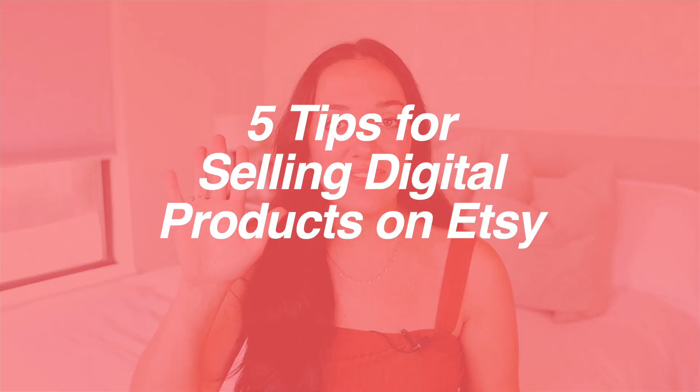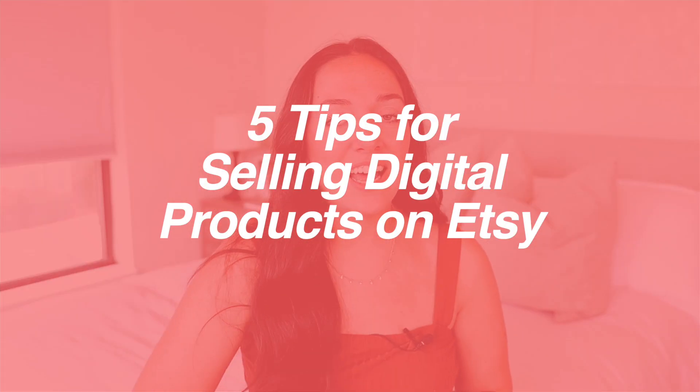In today's video, I'm going to be sharing with you guys five tips you need to know if you want to sell digital products on Etsy. So without further ado, let's go ahead and jump on into it.